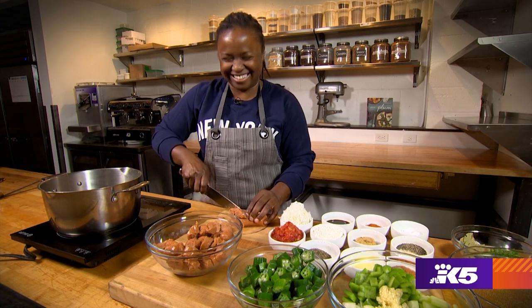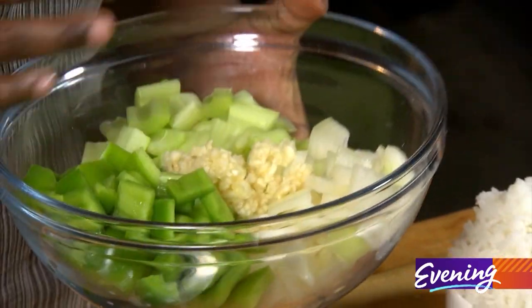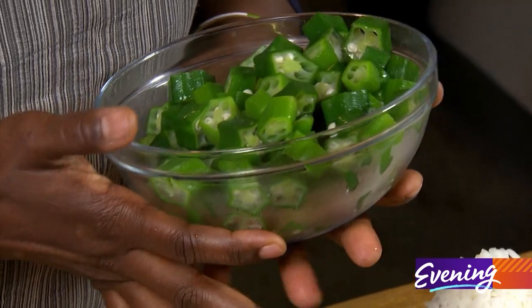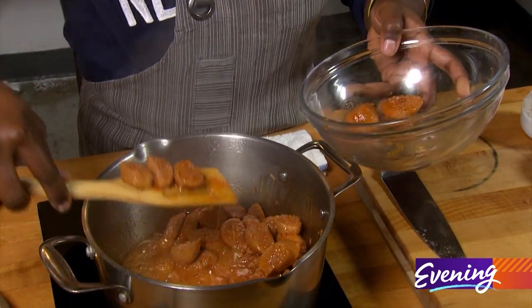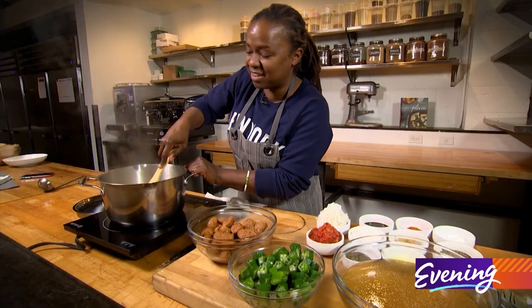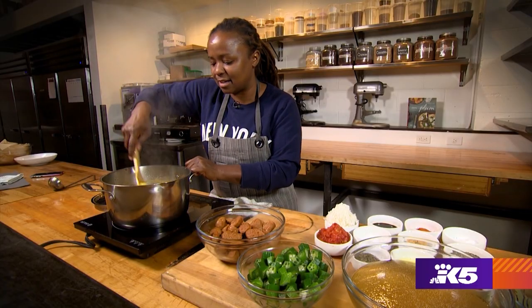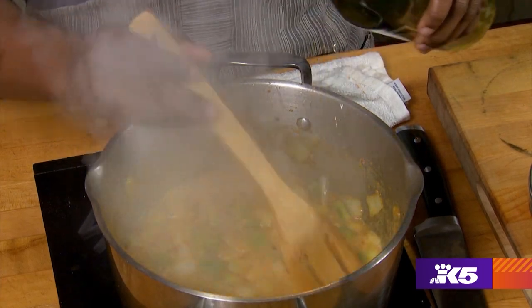The holy trinity of gumbo is celery, onion, and green pepper — and you can add a little bit of garlic in there as well. Now, a lot has been said about okra. You cannot make gumbo without okra — if you don't like okra, you should eat gumbo! We're going to pull the sausage out with a slotted spoon and add our vegetables in. Holy trinity into the pot. Don't be afraid of that sticky stuff on the bottom — that's going to make your soup taste really good. This smells absolutely delicious. Once you feel like it's gotten to the color that you like, add in the stock. You could add a little bit of wine to deglaze your pan and give it a little acidity.